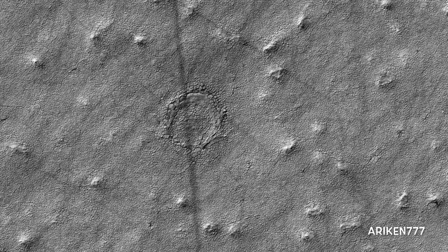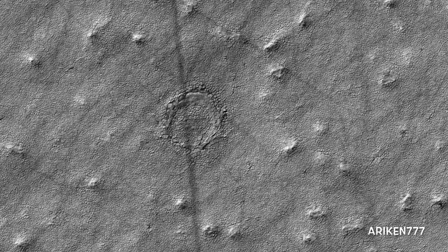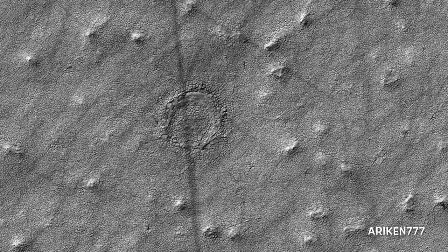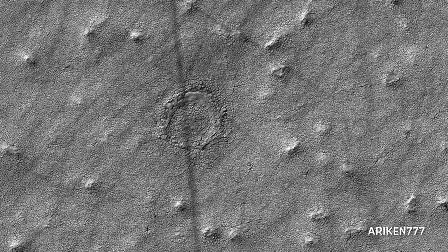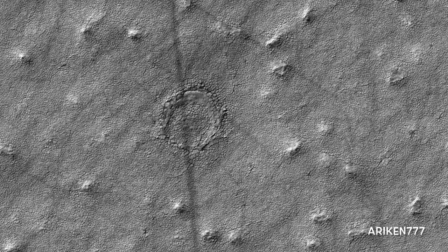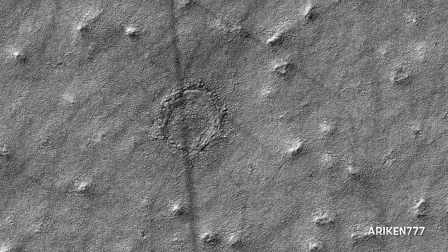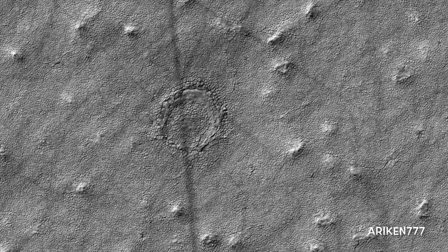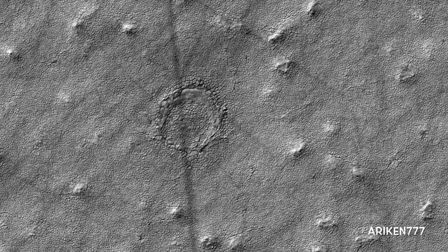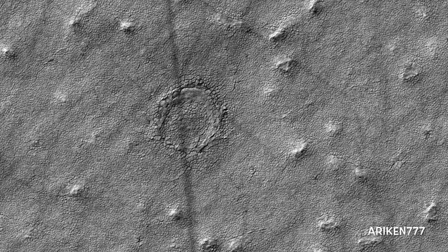This image from Mars Reconnaissance Orbiter was acquired to take a closer look at a circular feature that might be an impact structure on the South Polar layered deposits. Measuring the sizes and frequency of impact craters provides a constraint on the age of the landscape. However, craters in icy terrain are modified by processes that flatten and change them, making it hard to say for sure if it had an impact origin.